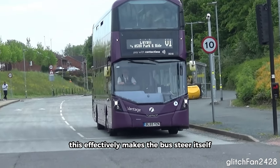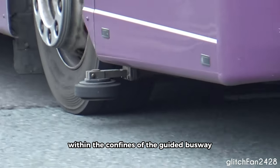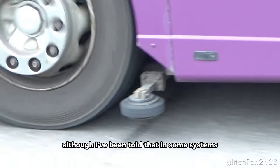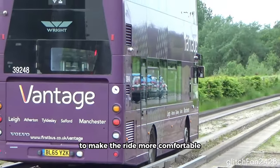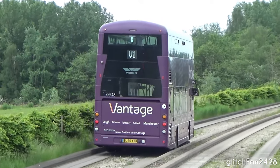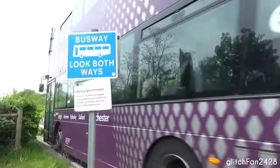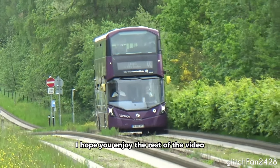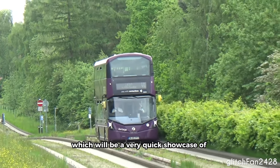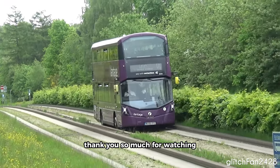This effectively makes the bus steer itself within the confines of the Guided Busway. Although I've been told that in some systems drivers are told to hold the steering wheel anyway, to make the ride more comfortable. And that's it really. I hope you enjoy the rest of the video, which will be a very quick showcase of the Leigh Guided Busway. Thank you so much for watching.